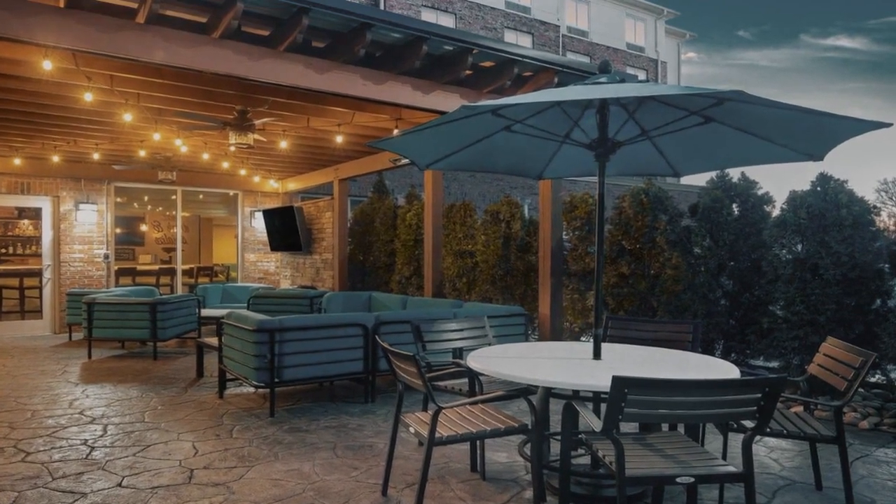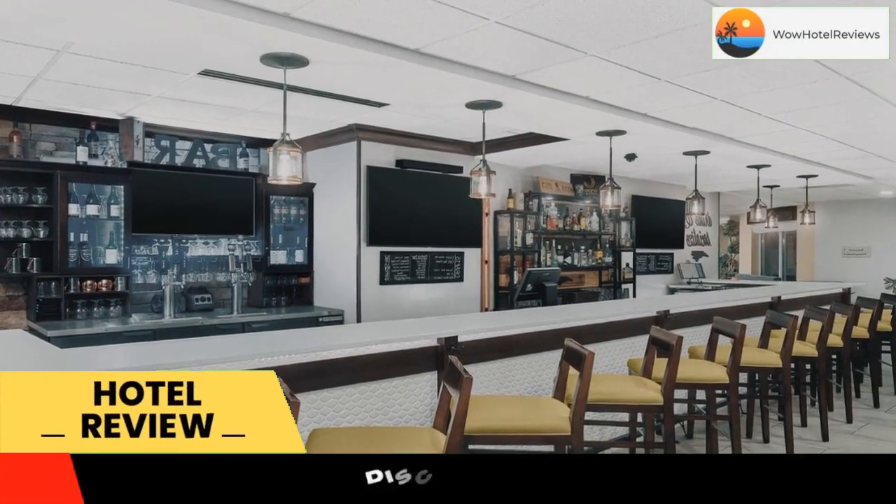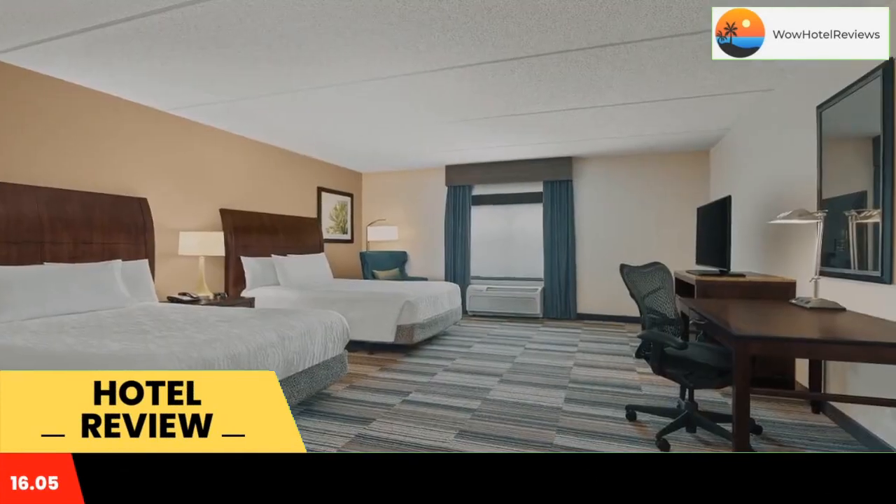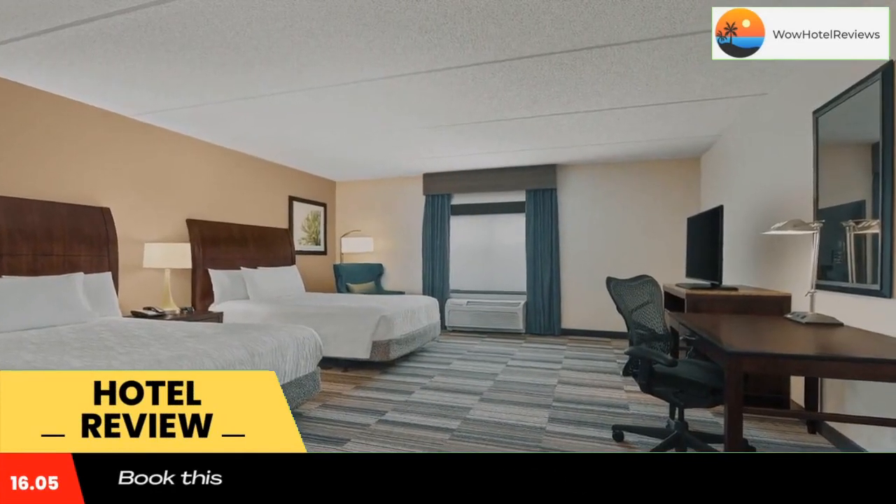Please use our booking.com link in the description to book the hotel and get special pricing. Some of the most popular facilities are one swimming pool, free parking, free WiFi, and a bar.